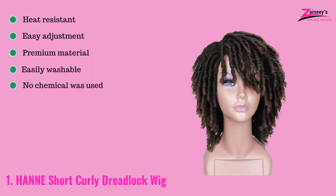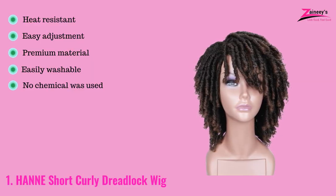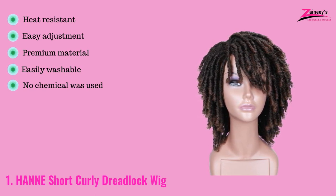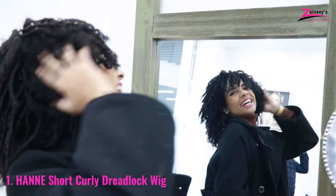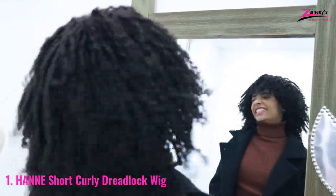The pros are: it is heat resistant, has easy adjustment, is made with premium material, is easily washable, and no chemicals were used. The cons are it is not suitable for children. This wig is washable without any damage and the color is awesome, which lasts for a long time.